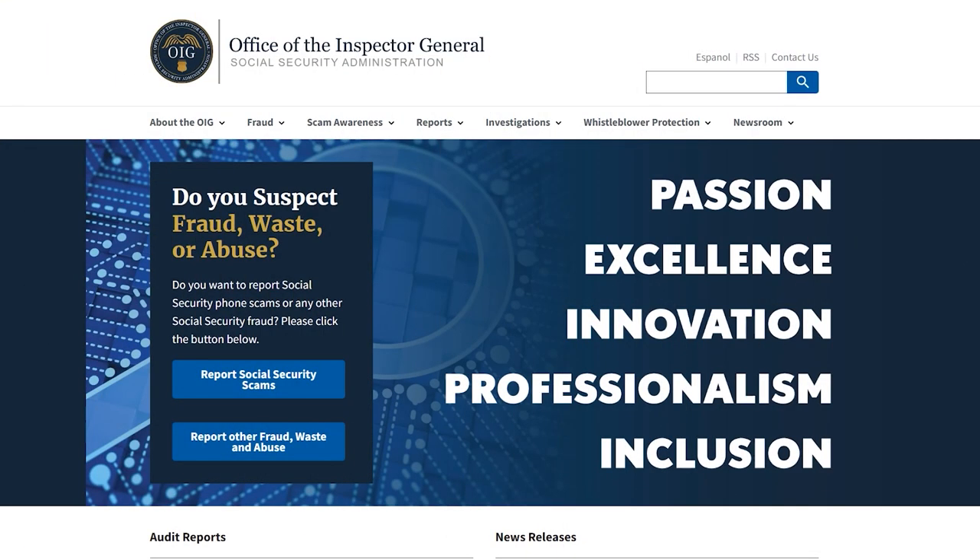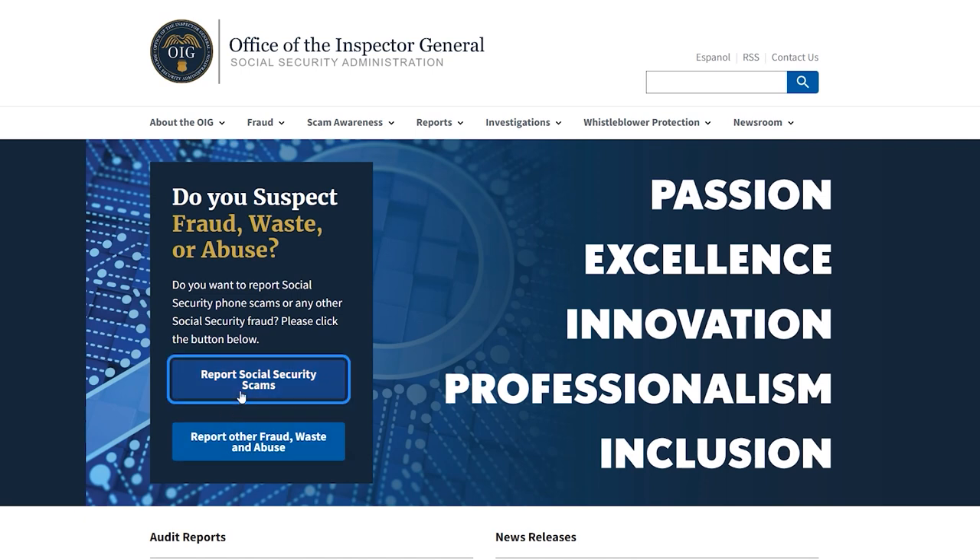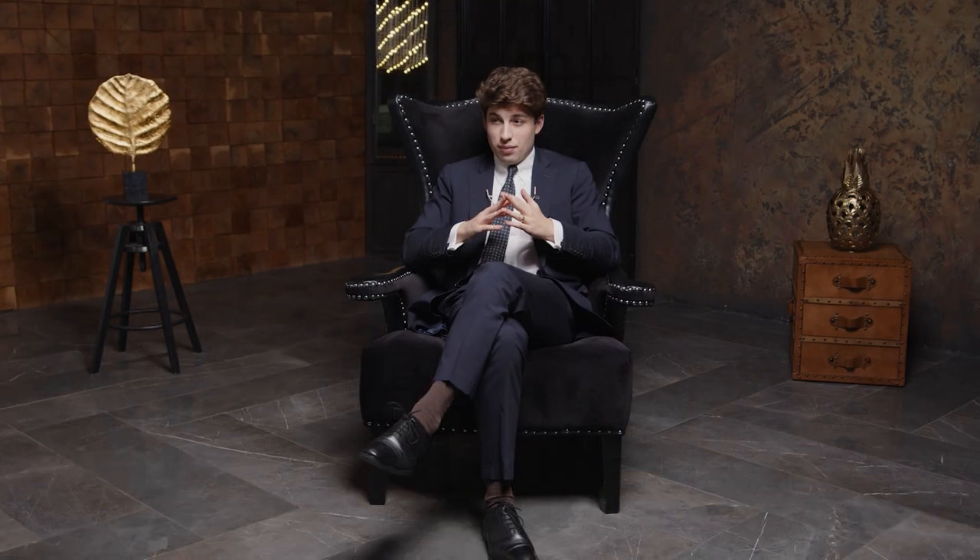If you receive a letter from the IRS with questions about earnings you did not receive, do not delay — immediately report suspicions of social security number theft. In 2020, the use of stolen SSNs to receive unemployment benefits became especially popular, and sometimes scammers manage to arrange such payments in several states at once. To notice such a crime in time, regularly check the operations on your insurance account. And most importantly, never give out your SSN to suspicious sites. Scammers often try to fish out your number by promising a huge prize or forcing you to specify it to receive a valuable gift.